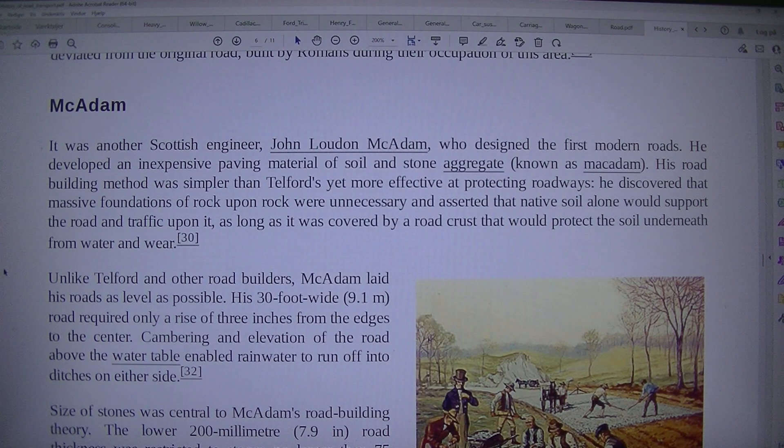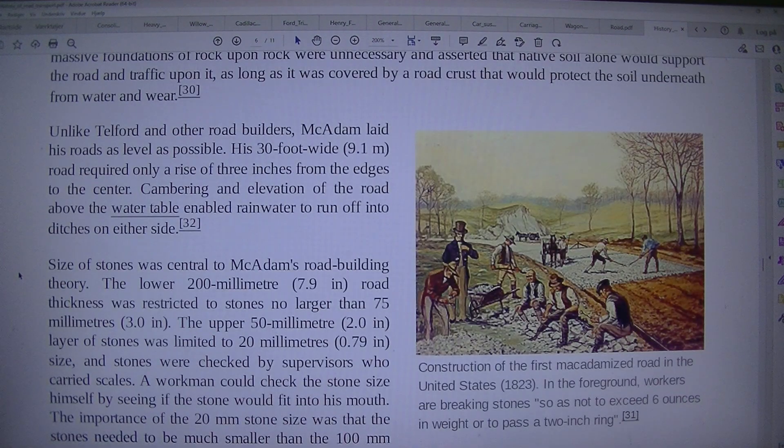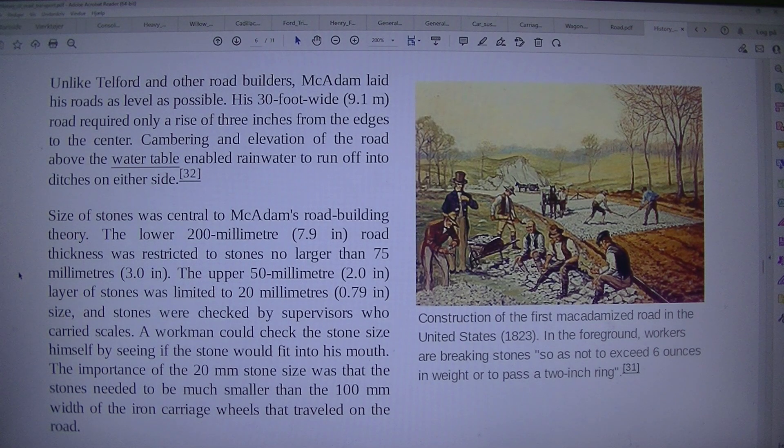Construction of the first macadamized road in the United States, 1823. In the foreground, workers were breaking stones so as not to exceed 6 ounces in weight or to pass a 2-inch ring. Unlike Telford and other road builders, Macadam laid his roads as level as possible. His 30-foot-wide (9.1m) road required only a rise of 3 inches from the edges to the centre. Cambering and elevation of the road above the water table enabled rainwater to run off into ditches on either side.